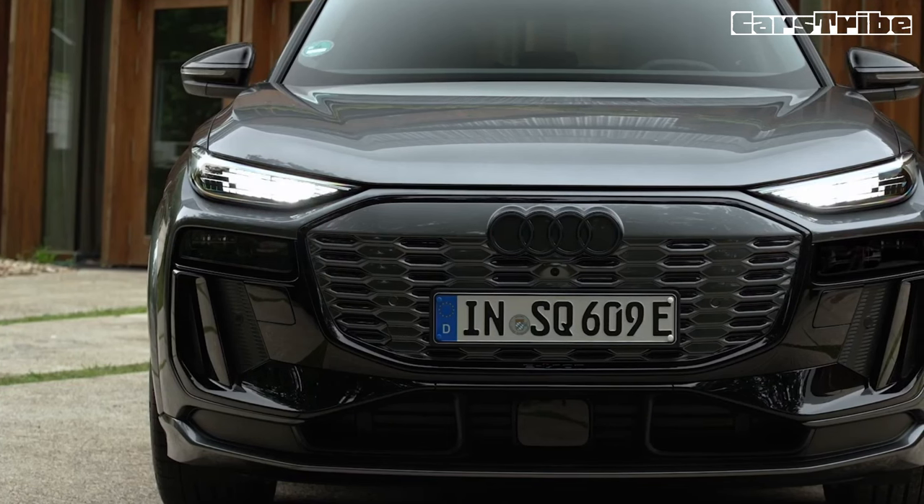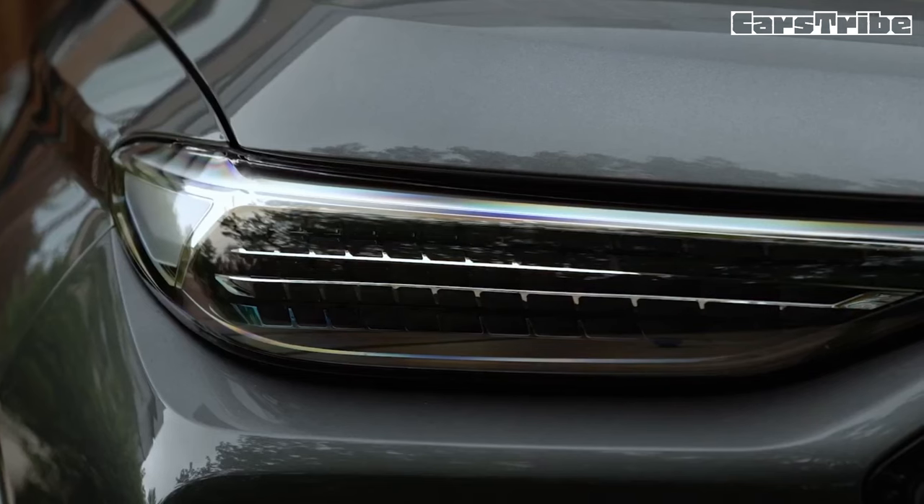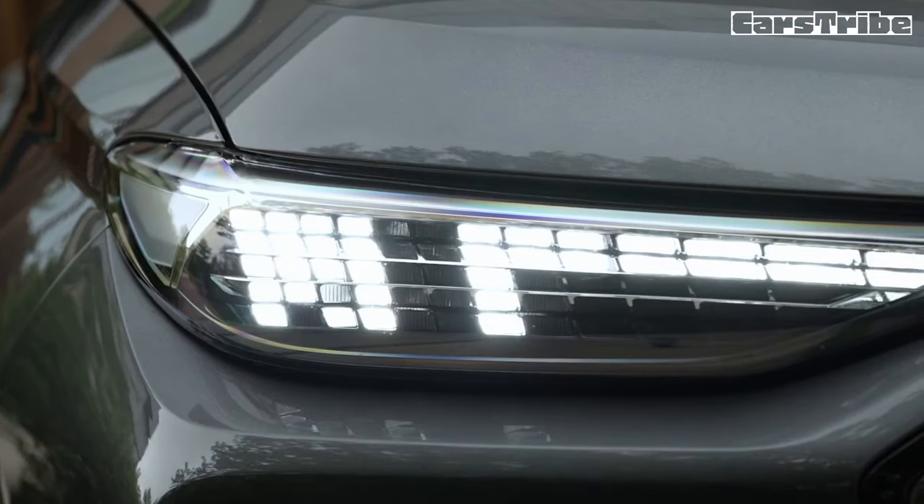We'll focus on the sportier SQ6 here, as the Q6 we also drove in the north of Spain was a European-spec model with considerably less power than what will be offered in the U.S.